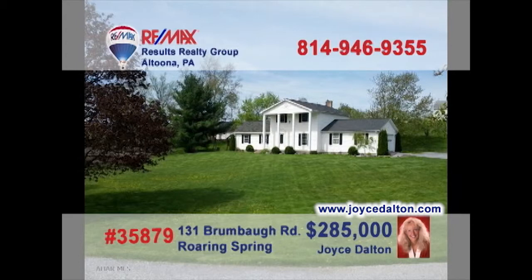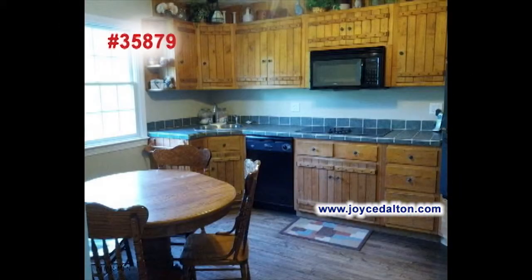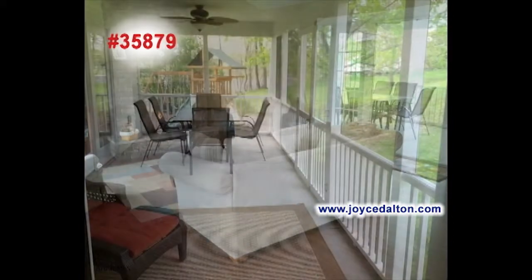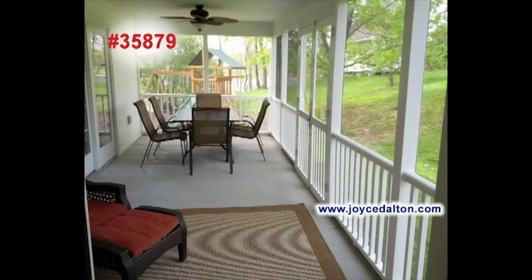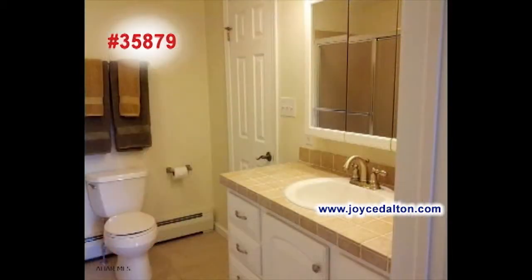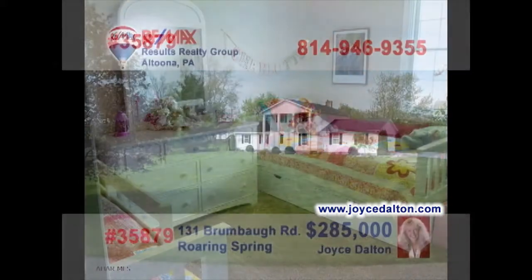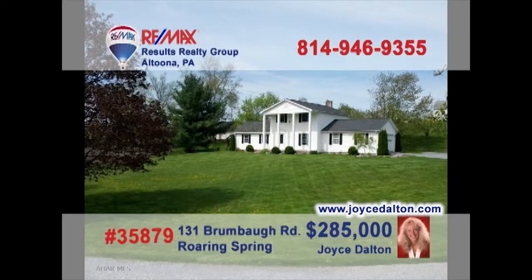Roaring Spring is where we'll find this amazing home presented by RE-MAX Hall of Fame realtor Joyce Dalton. Just take a look at the attention to detail in this eat-in kitchen. Relax by the beautiful stone fireplace in the living room, or head out through the French doors to this outstanding covered porch. Wash up in one of the two full baths before calling it a night in any of these comfy bedrooms. Call Joyce right away, or head to JoyceDalton.com to learn even more.